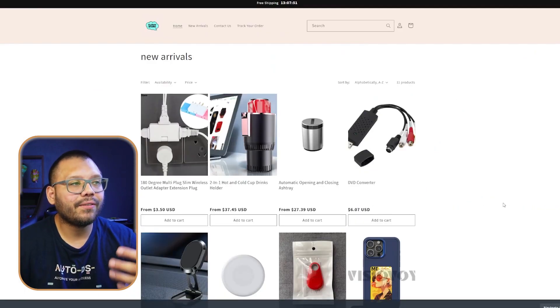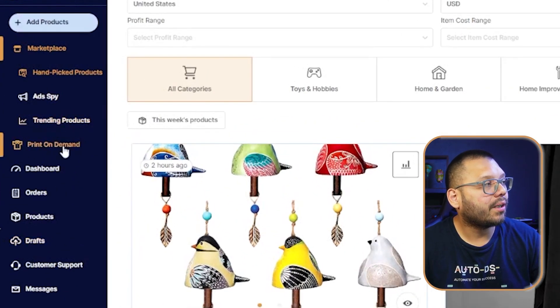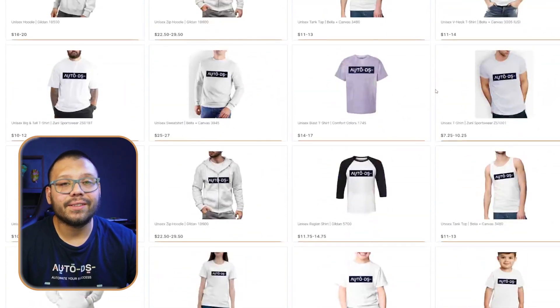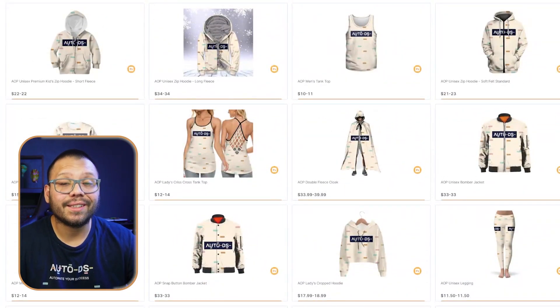Currently, all we have are our dropshipping products, which is fine. We can start a store like this, but if you really want to start scaling your business and start offering products that pretty much nobody else is offering, then you want to start implementing print-on-demand into your business. To do this, run back over to AutoDS to the dashboard and click on 'Print on Demand.' Here you can see all of the different products you can customize and start adding to your store. There's going to be a lot of apparel, but also other products like different types of accessories. If you're in the electronics niche, you'll also have a few you can offer there as well.